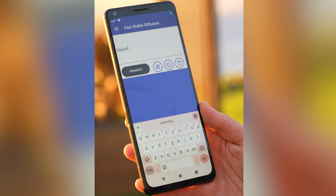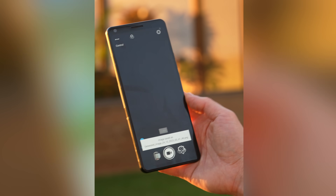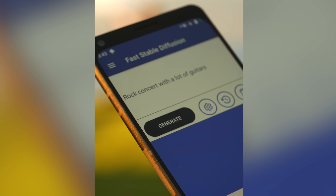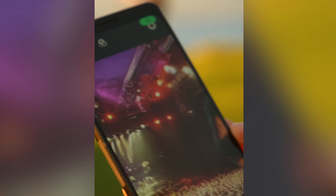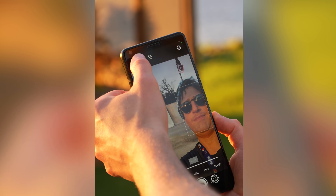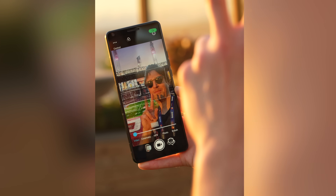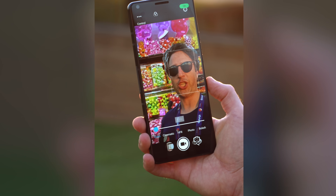If you like the vlogger's view feature, you're definitely going to like this one. With generative AI, you can completely replace the background — all done on device. Just tell the smartphone whatever you want the background to be. We asked for a rock concert with lots of guitars and it worked perfectly. We tried a skate park, a field at a football game — basically whatever you want. The possibilities are endless.